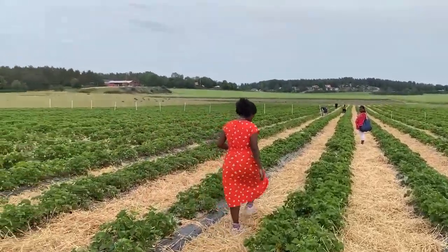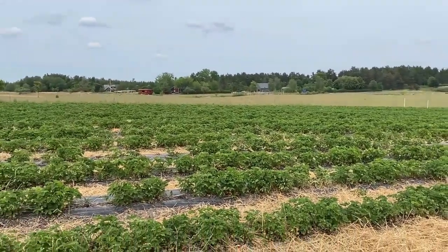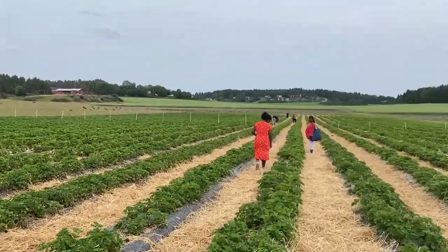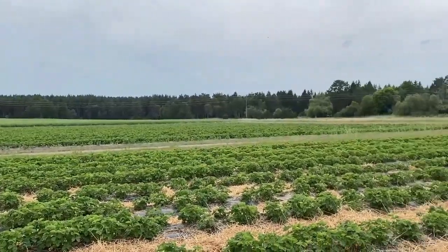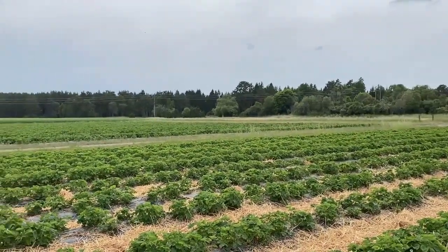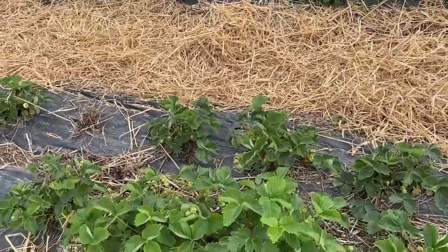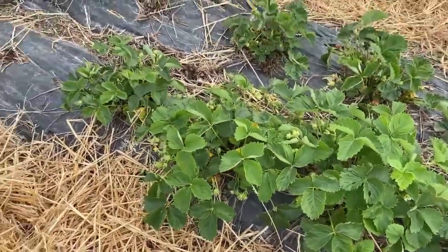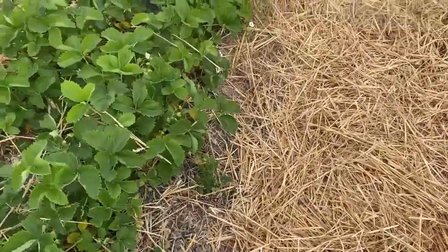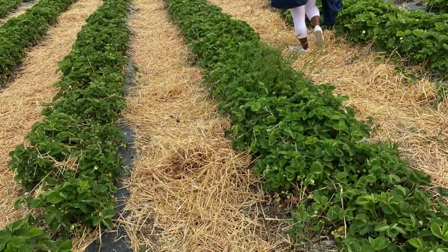This garden is pretty big, so a lot of people can come at the same time and they don't crash into each other. And this is the farm — as you can see, it's very green.